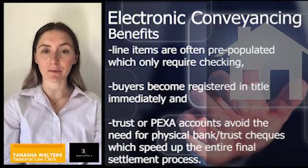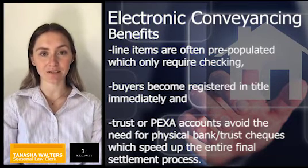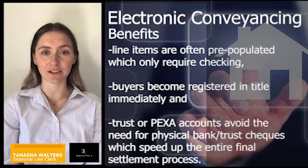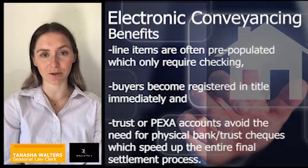Line items are often pre-populated, which only require checking. Buyers become immediately registered in title, and trust and PEXA accounts avoid the need for physical bank or trust checks, which speeds up the final settlement process.